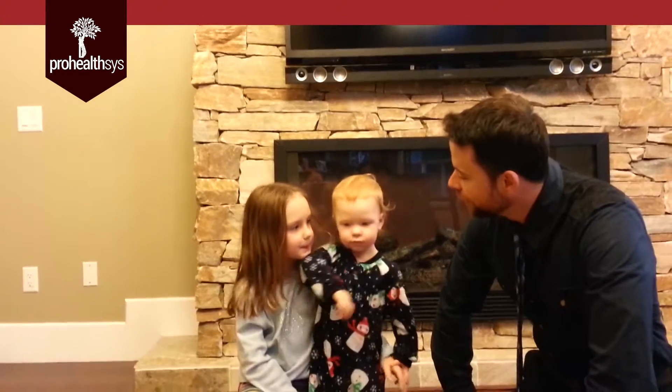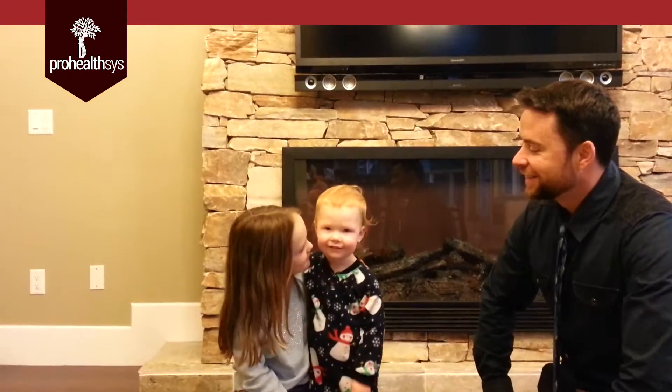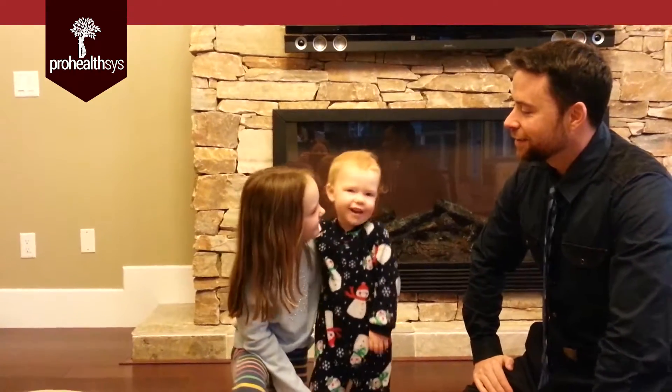How do you feel now, Bells? Good. Good? Say it again. More again.